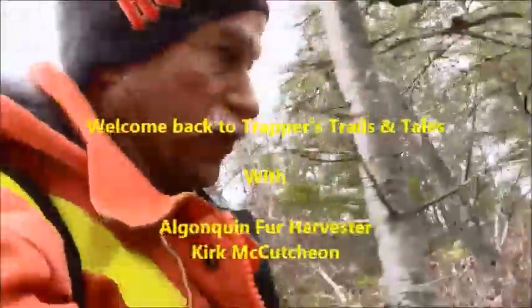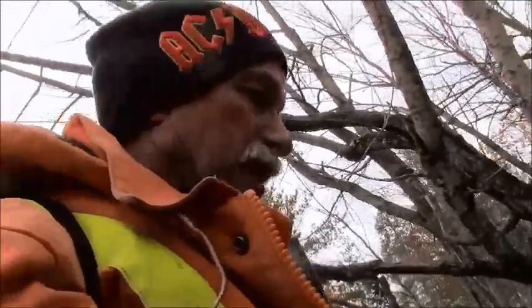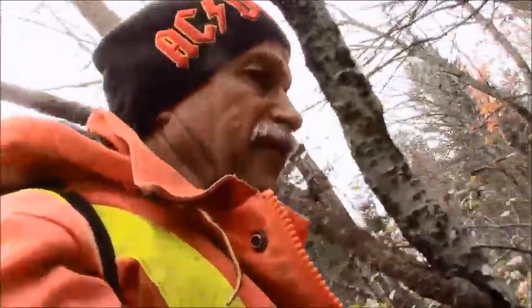G'day guys, welcome back to another episode of Trapper's Trails and Tails. So on this whole episode we're just going to be out harvesting beaver. Basically pulled in my whole muskrat line - that seemed to be very slow this year, low numbers, so I'm pulling the muskrat line in and now we're going to be out chasing beavers.